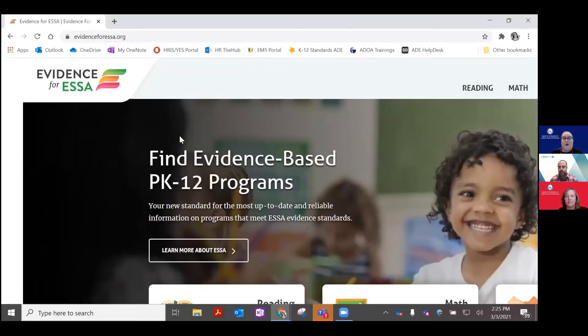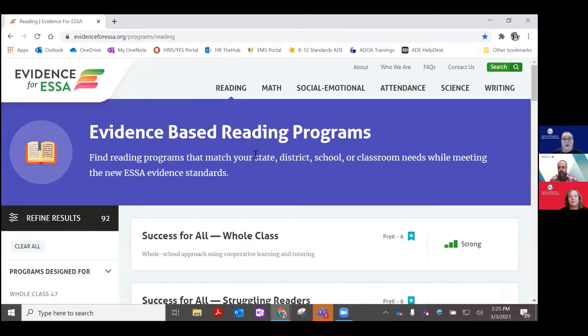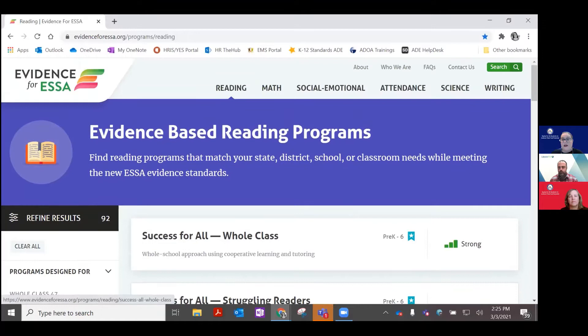The website for Evidence for ESSA is evidenceforessa.org. We will also provide that link where you access this video. There are different ways that you can search for programs that will be useful to your school. One way to search is to click on Reading, and when you click on Reading, you will see a list of evidence-based reading programs, as well as their ESSA rating.